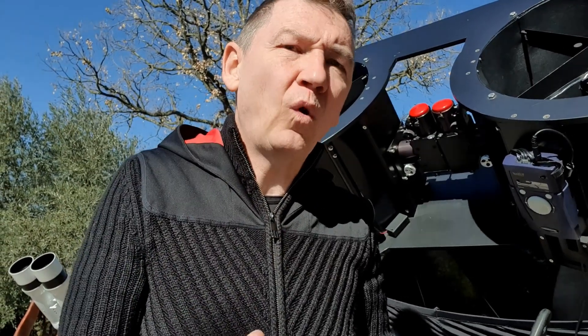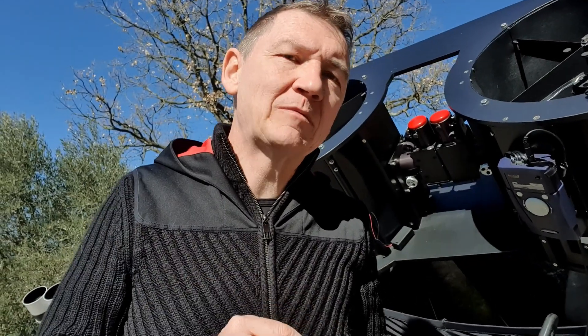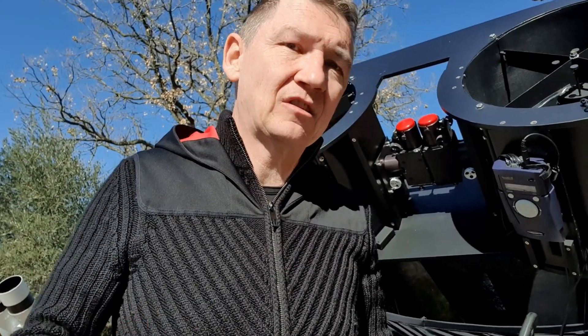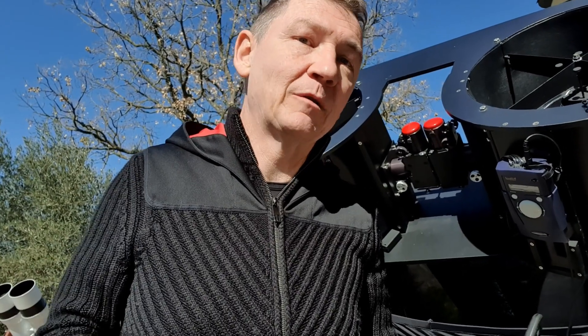If all of this is true and binoscopes perform so very well and give such an incredible sensation, then why don't we see more of them? Why is there only one manufacturer left in the world that makes them commercially, apart from a few home builders? The answer is very simple: binoscopes are incredibly difficult to make. Even Mr. Otter, the expert who made this binoscope for me, originally promised four months — in the end it was almost two years, because so many problems arose during production. Every new binoscope is always a new adventure. Binoscopes are simply commercially unfeasible; they are too complicated to make any profit from.